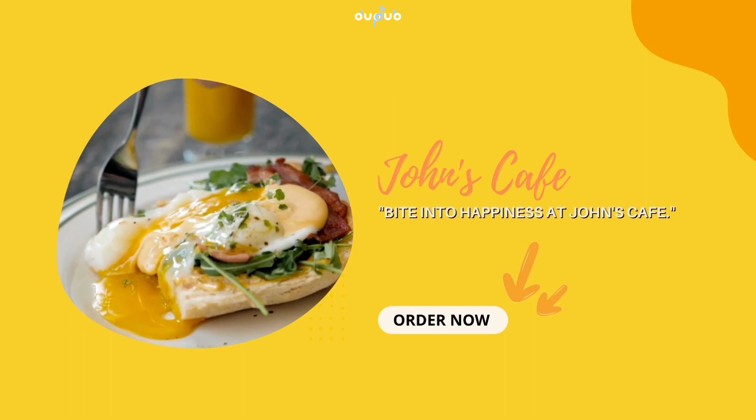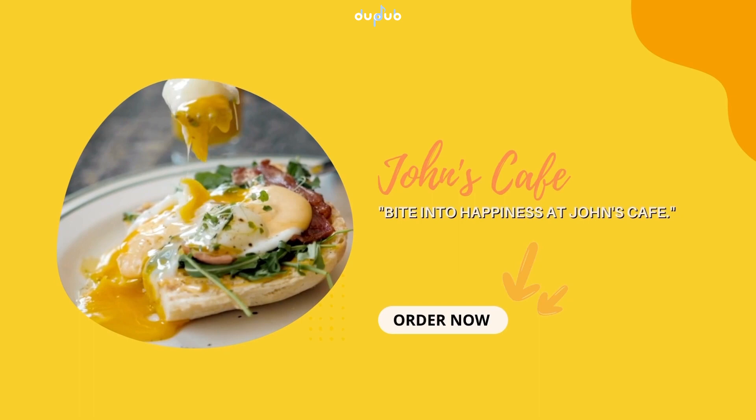So what are you waiting for? Come to John's Cafe today and discover the full range of our signature menus. We guarantee you will find something that will keep you coming back for more!